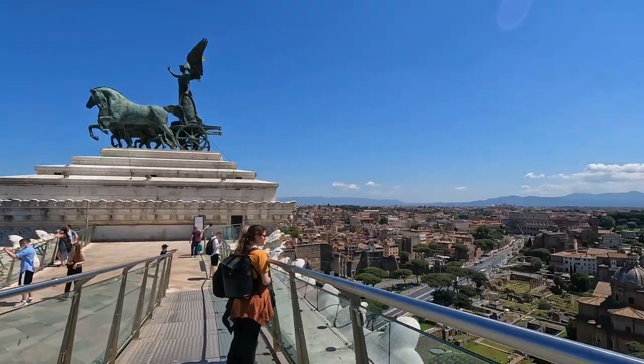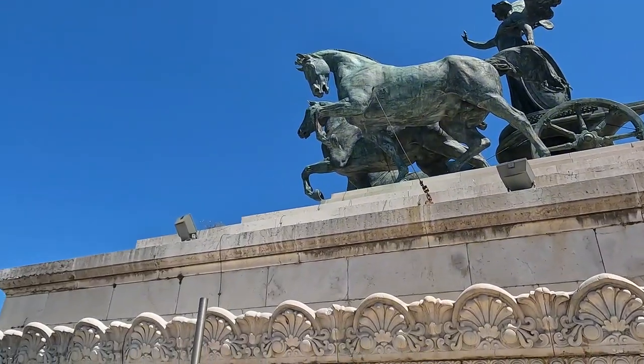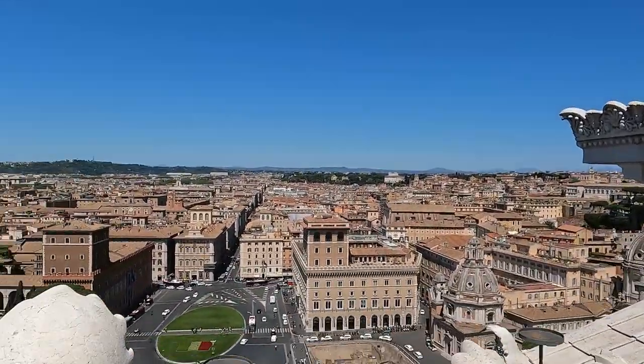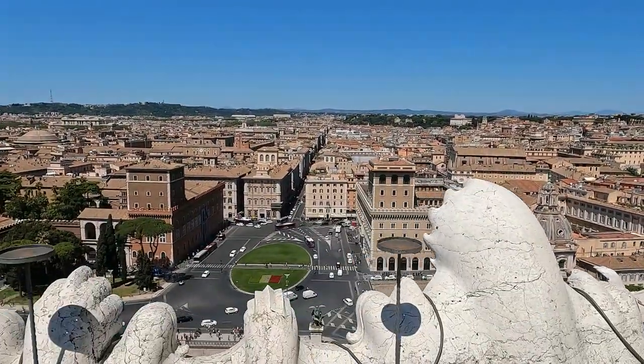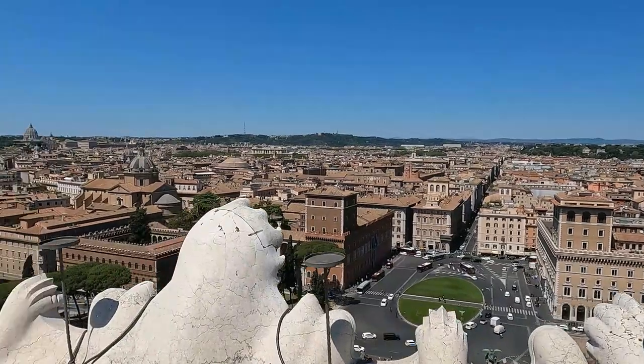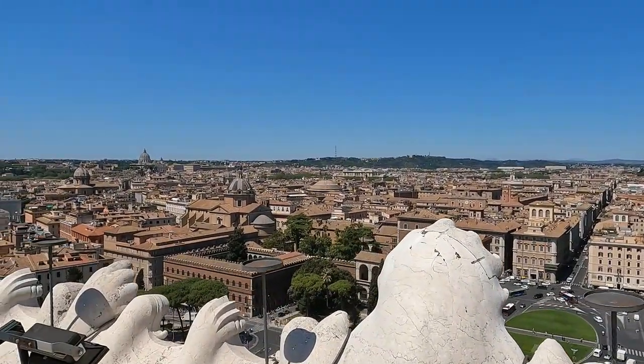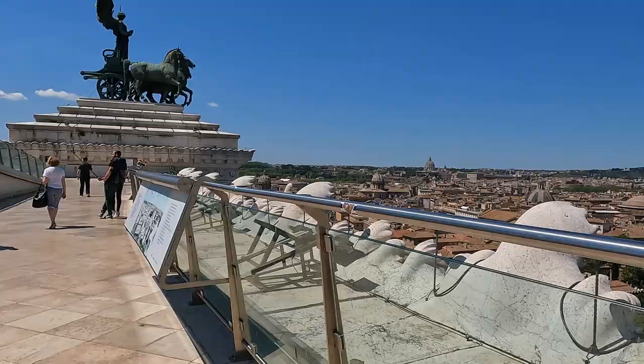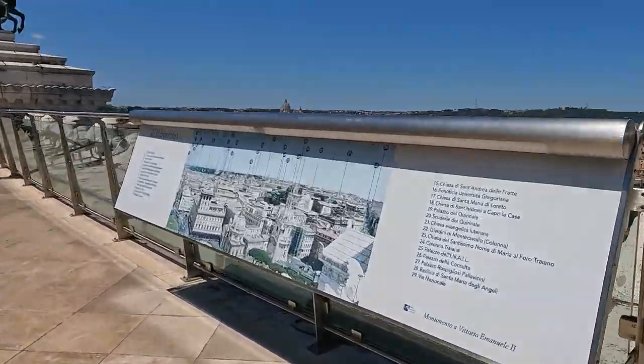But if you want an even more amazing view, you can pay to climb the lifts up to the Terrazza delle Quadrighe. It's worth it — you even get maps telling you what's what as you enjoy the 360-degree panoramic view. The ticket to climb the lifts also gives you access to two other museums in Piazza Venezia. I did a full video of Il Vittoriano — check the link in the description.